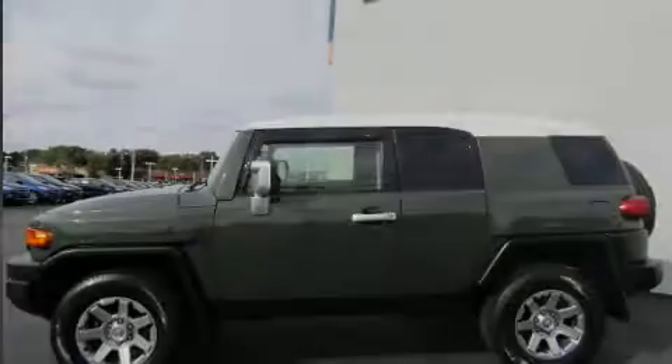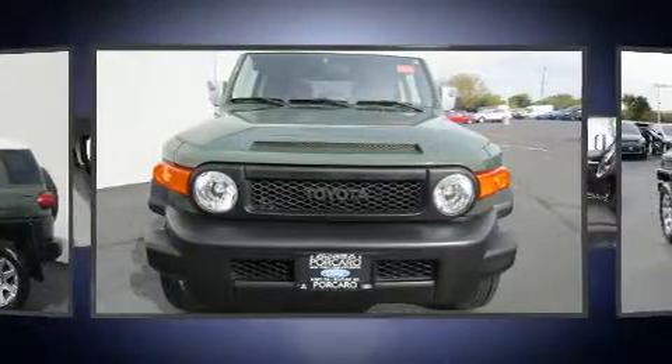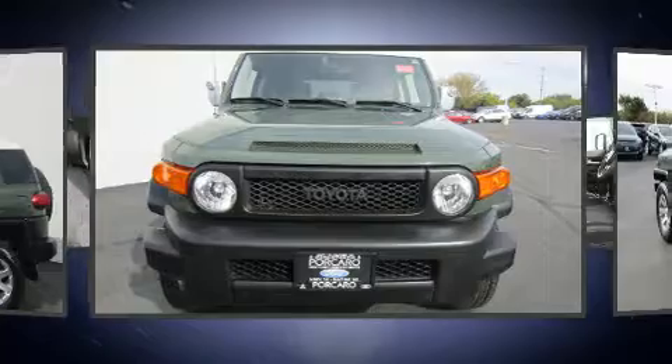Familiarize yourself with the 2014 Toyota FJ Cruiser. With just over 30,000 miles on the odometer, this four-door sport utility vehicle prioritizes comfort, safety, and convenience.